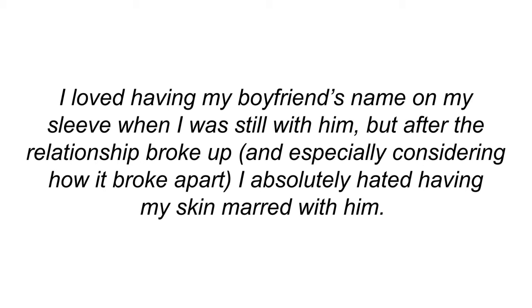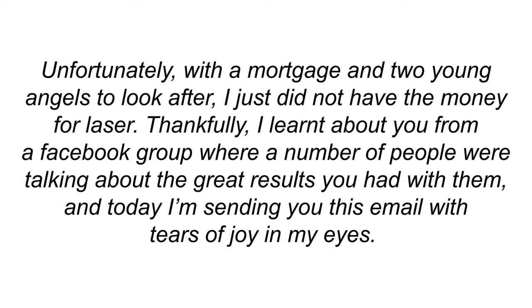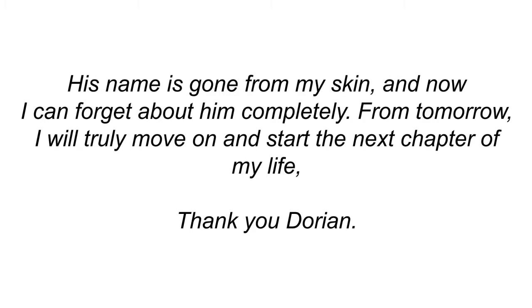'I still like tattoos but I wanted to get one that would express my own self, not the group I'd been hanging out with. It was actually my doctor who mentioned your laserless guide to me when I opened up about my reasons and about the fact that I simply could not afford laser. I'm thankful I listened, because I'm another one of your success cases.' Jenny Grosch from Germany: 'I loved having my boyfriend's name on my sleeve, but after the relationship broke up I absolutely hated it. With a mortgage and two young kids to look after, I did not have the money for laser.'